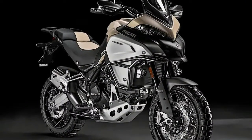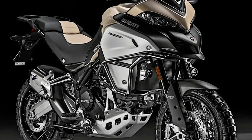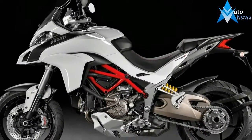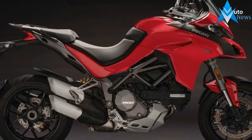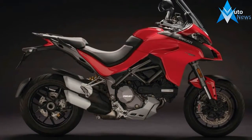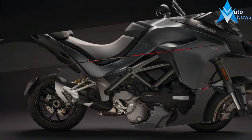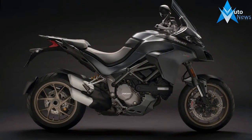The MY18 Multistrada now gets a 1,262cc liquid-cooled L-Twin motor — the Enduro, for now, continues to get the older 1,198cc motor — courtesy of a 71.5mm longer stroke, and produces 158hp at 9,500rpm. That's a 6hp increment over the MY17 Multistrada, which produced peak power at the same rpm.